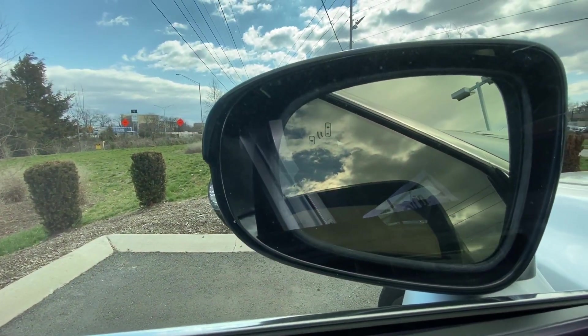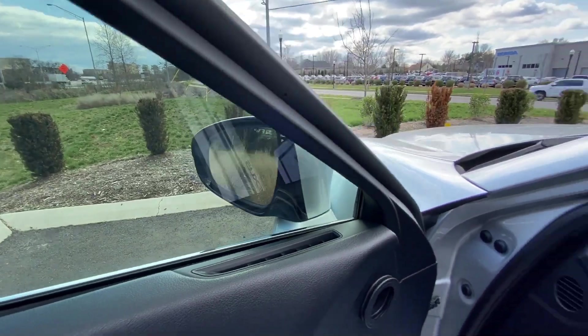You've also got blind spot detection — we'll get back to that here shortly.